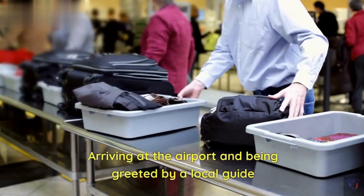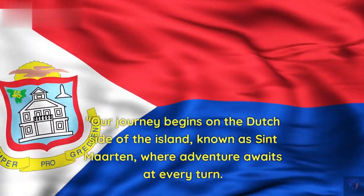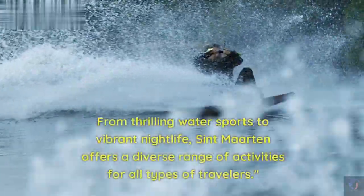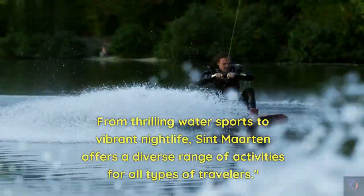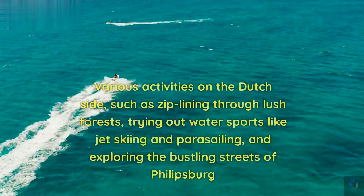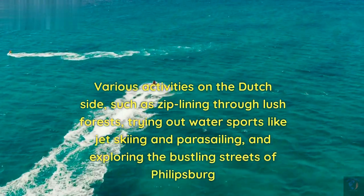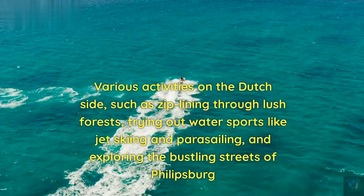Arriving at the airport and being greeted by a local guide, our journey begins on the Dutch side of the island, known as St. Martin, where adventure awaits at every turn. From thrilling water sports to vibrant nightlife, St. Martin offers a diverse range of activities for all types of travelers — including ziplining through lush forests, trying out water sports like jet skiing and parasailing, and exploring the bustling streets of Philipsburg.